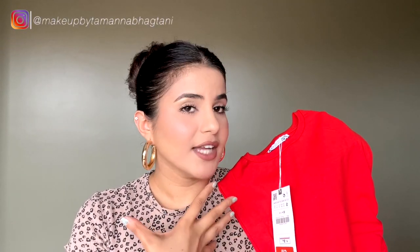Let me know in the comments if you know what these sleeves are called. I really like the color — it's a very vibrant and pretty red color, not blood red and not dark red, something in between. It's a bright, happy red and I really like it. It looked so flattering on me so I decided to go for it.